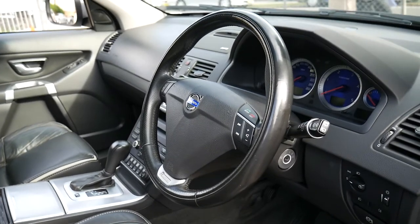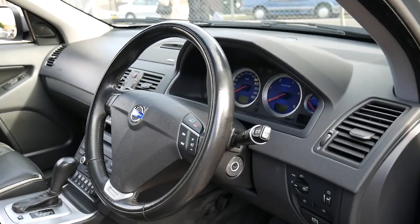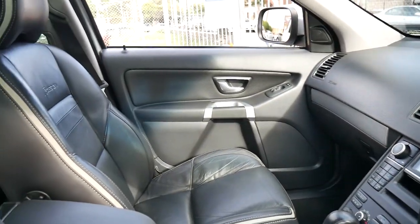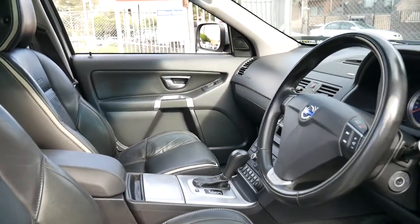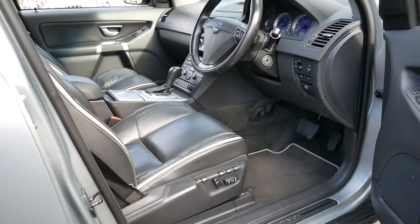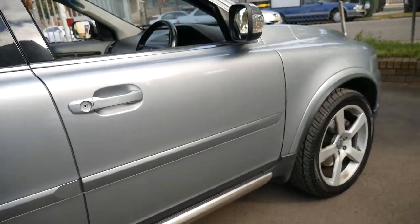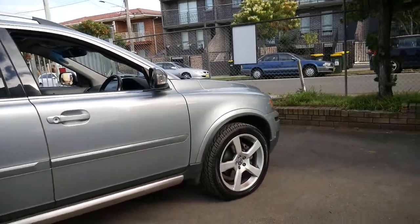It's got Bluetooth, navigation and reverse camera. I think any diesel SUV from 2012 with 75,000 kilometres is very low mileage.